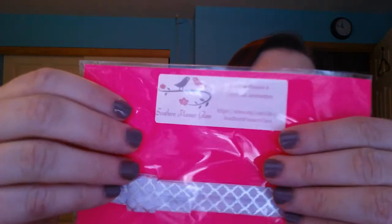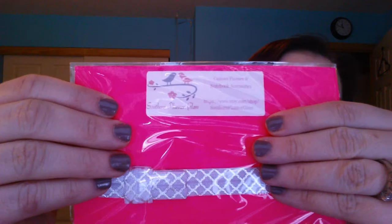So that is my planner — it's so nice. I'm going to do a video on my planner supplies. But I had this tucked away because I ordered this pen holder bow thing from an Etsy shop called Southern Planner Glam. I'll have to link it below.